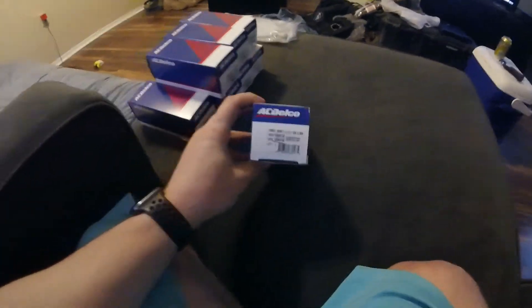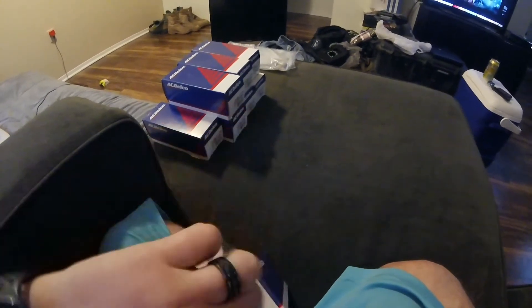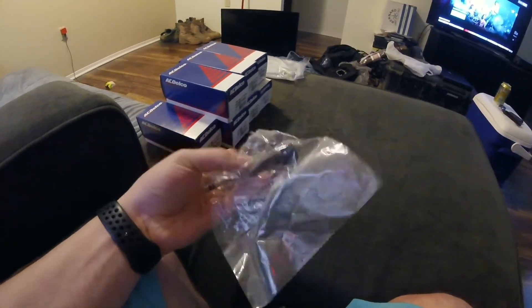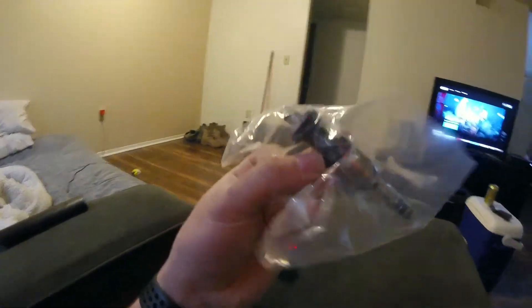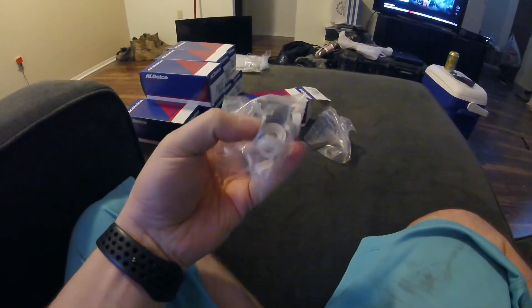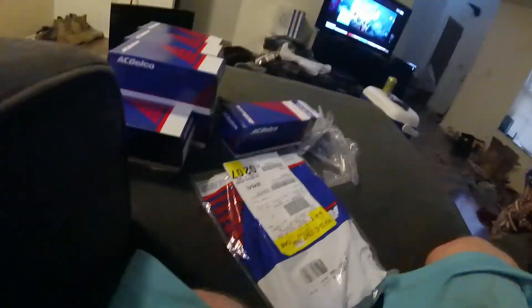As you guys know, I was having a fuel issue and pretty much got maxed out on fuel. So I ended up ordering brand new LT4 fuel injectors — the high-flow ones. They come with pretty much everything you need to throw these in. There's a clip and some gaskets and seals — pretty much everything to just throw them in.